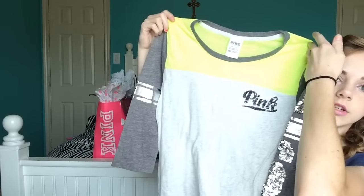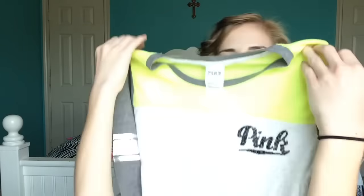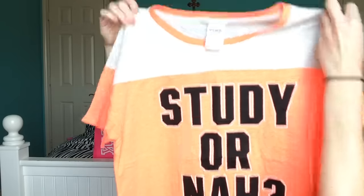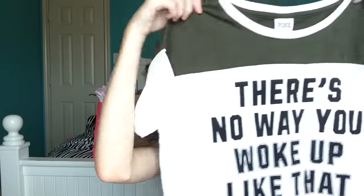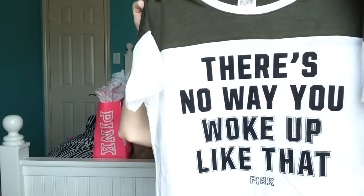Moving on to the clothing I got. I got this really cute shirt that says Pink and there's a yellow design right here. It's long sleeve but not too heavy, so it won't make me sweat a lot. The next shirt I got is this really cute coral pink color that says 'Study or No.' Then I got this shirt with a navy green color that says 'There's No Way You Woke Up Like That.'